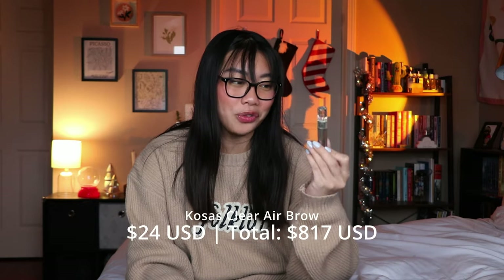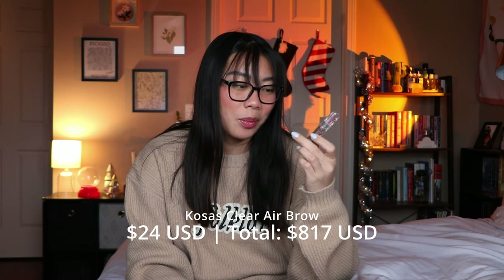I also finished one of the Kosas clear Airbrow gels. The packaging gets really disgusting because you run the spoolie through your brows and then put it back in. I love the outer packaging — the clear reflective material is really pretty — but since the inside is clear you can see how dirty it gets. I don't love the brow gel that much either. It does an okay job of holding up my brows but I prefer other clear brow gels over this one. Probably wouldn't repurchase unless it comes in the set.